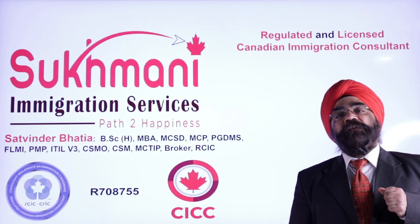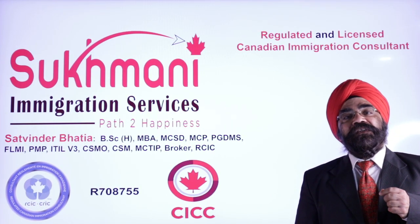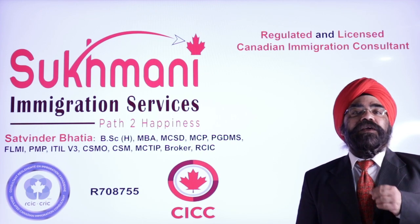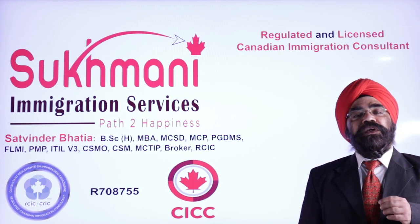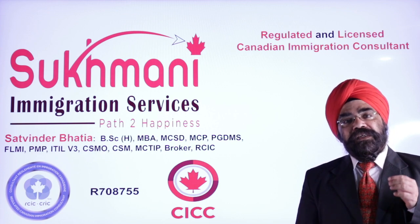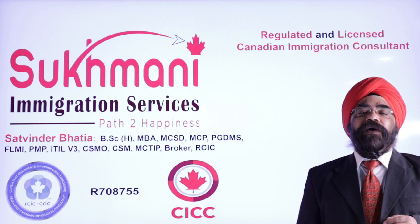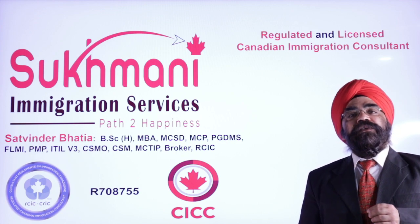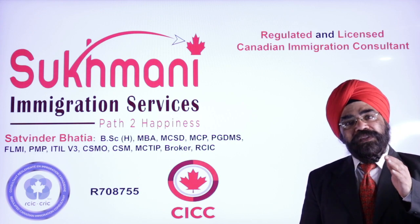Hello friends, this is Satvinder Bhatia from Sukhmani Immigration Services, Brampton, Canada. I'm a regulated and licensed Canadian immigration consultant. Today's video is very special because today an Express Entry draw happened, and I will share everything with you — the details and complete analysis of this draw.